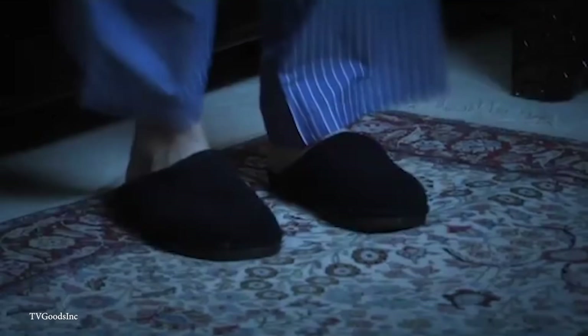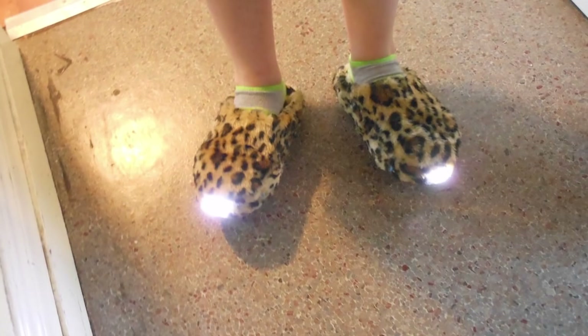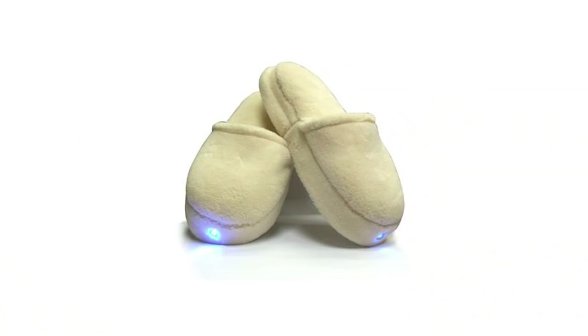You can forget about stubbing your toe or ramming your shin bone into furniture. In hindsight, it seems like such a simple solution to a problem, and it's surprising it wasn't on the market sooner. Still, it's quite fortunate that someone was able to get it made.